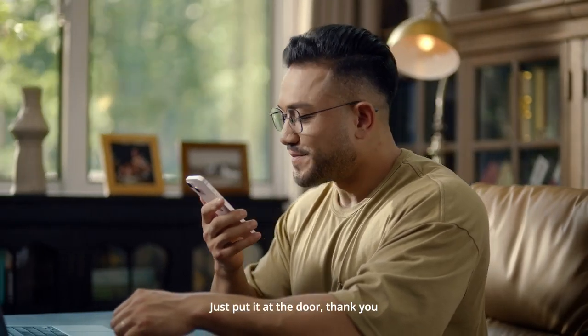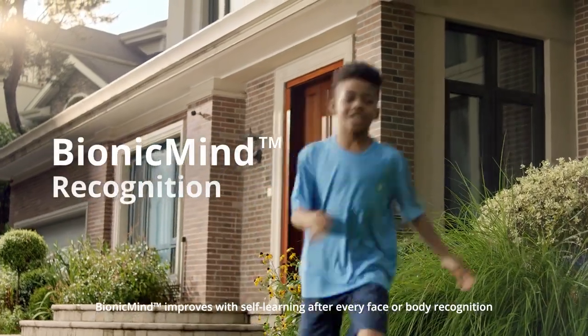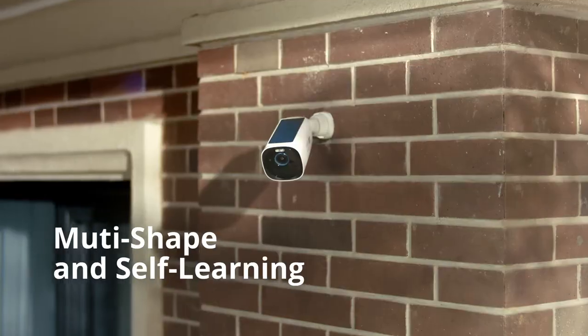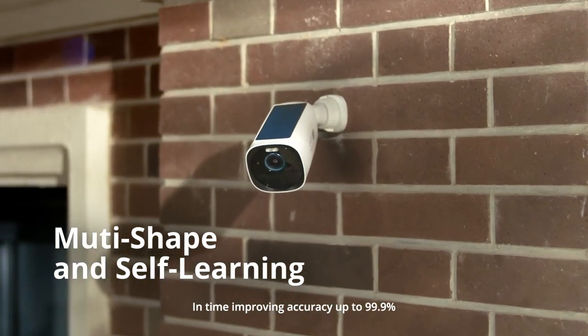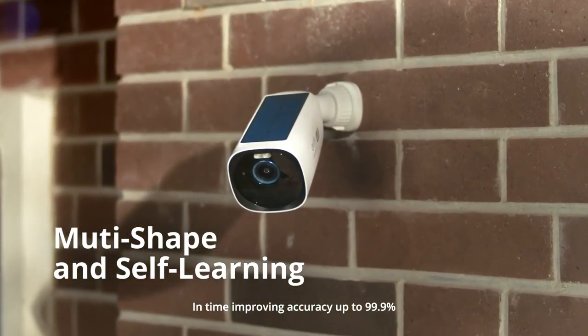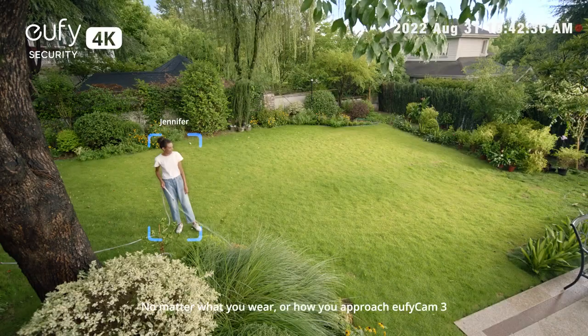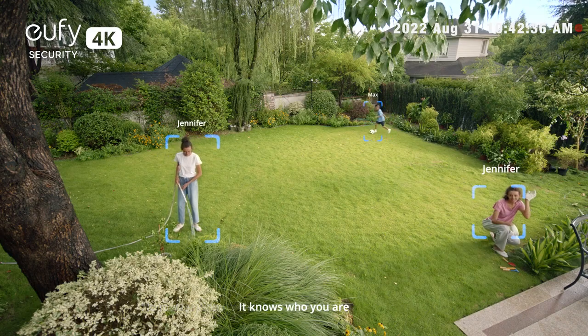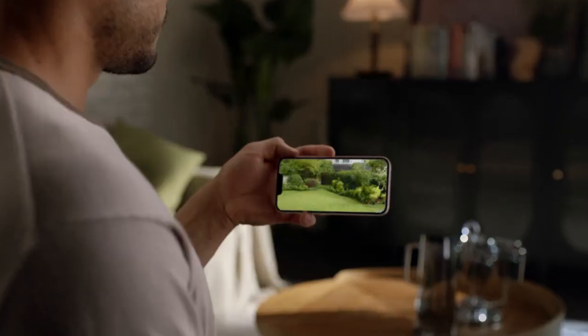Just put it at the door. Bionic Mind improves with self-learning after every face or body recognition, improving accuracy up to 99.9% over time. No matter what you wear or how you approach, eufy Cam 3 knows who you are.